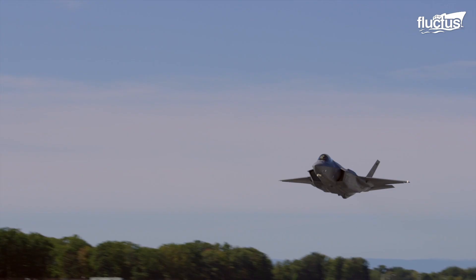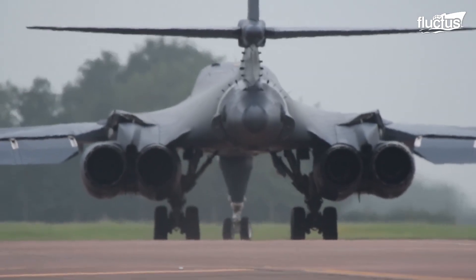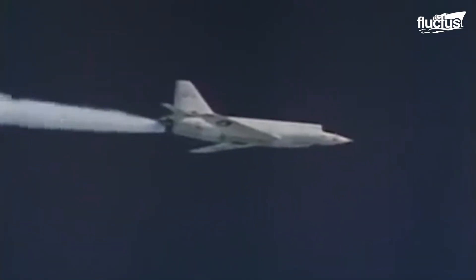Hello everyone and welcome back to the Fluctish channel. Back in the day, only a few aircraft could fly at supersonic speeds.